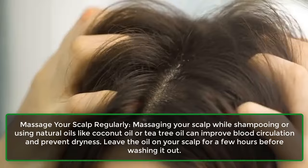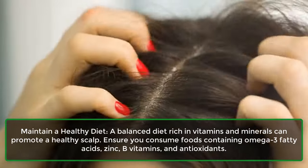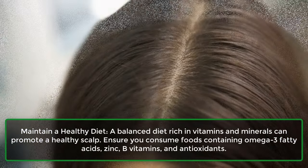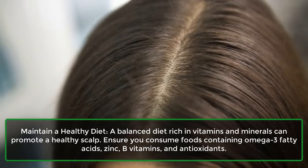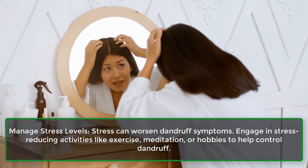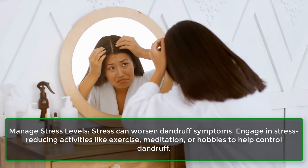Leave the oil on your scalp for a few hours before washing it out. Maintain a healthy diet — a balanced diet rich in vitamins and minerals can promote a healthy scalp. Ensure you consume foods containing omega-3 fatty acids, zinc, B vitamins, and antioxidants. Manage stress levels, as stress can worsen dandruff symptoms. Engage in stress-reducing activities like exercise, meditation, or hobbies to help control dandruff.